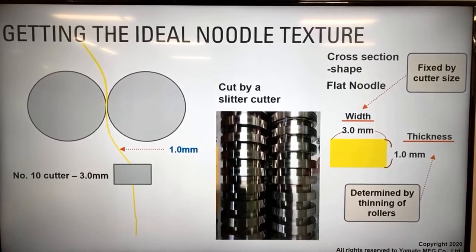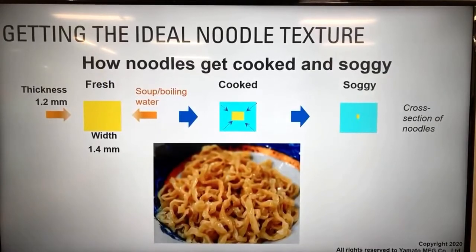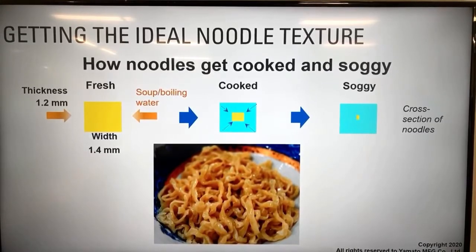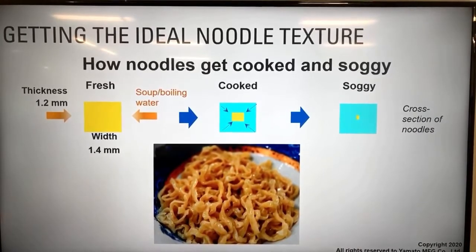For ideal noodle texture - here's how noodles get cooked and can become soggy. Boiling water penetrates the noodles from the cut surfaces on the sides, traveling toward the core. There remains a small fresh section in the core - that's what gives the al dente texture. Over time, more water penetrates and when the fresh part in the core disappears, the noodle gets soggy.